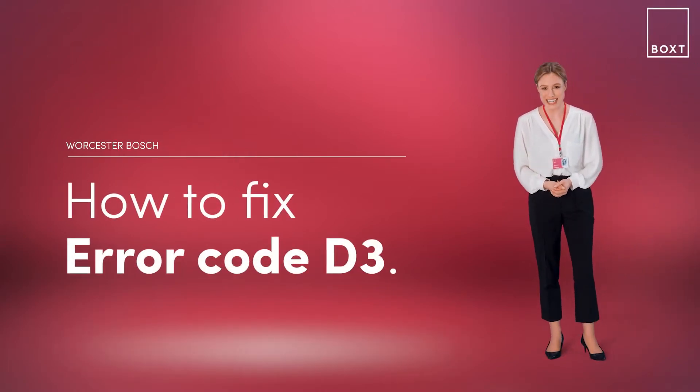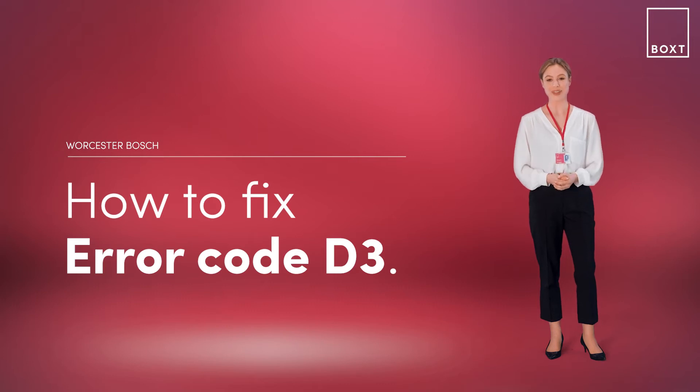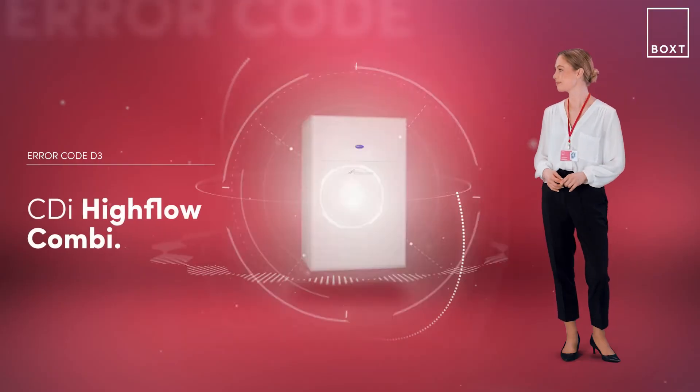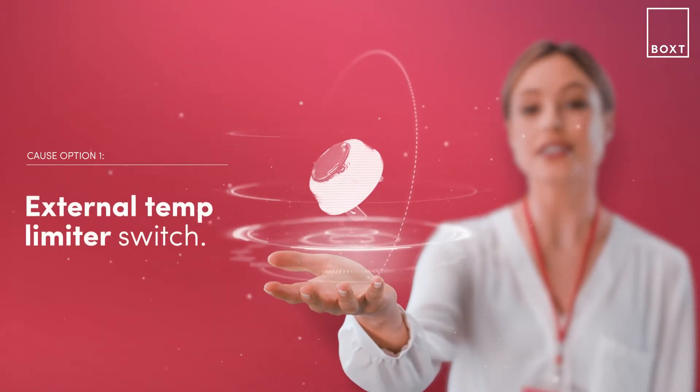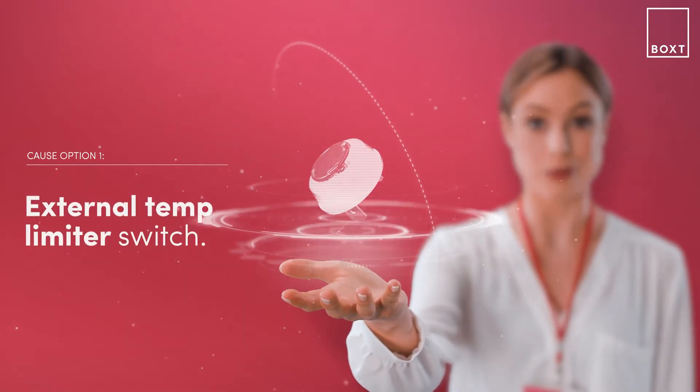This is how to fix the error code D3 on your Worcester Bosch boiler. If it's displaying an error code, it simply means there's something wrong with your boiler. With the CDI High Flow Combi boiler, this problem is likely caused by the external temperature limiter switch not working properly.